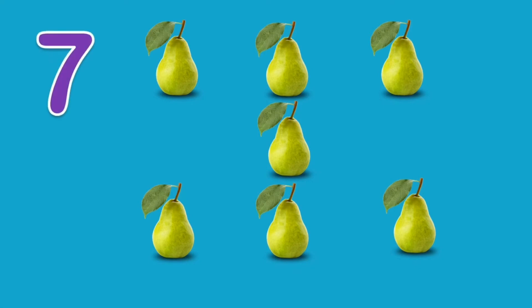Seven pears. One. Two. Three. Four. Five. Six. Seven. Eight.